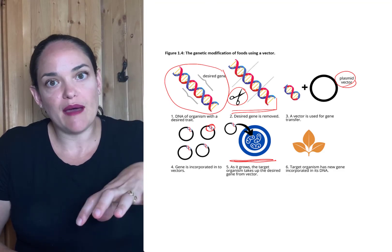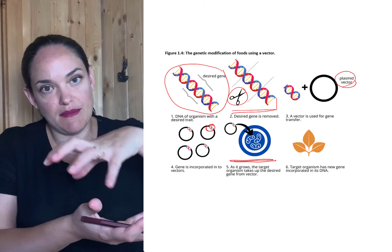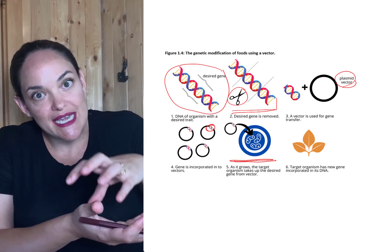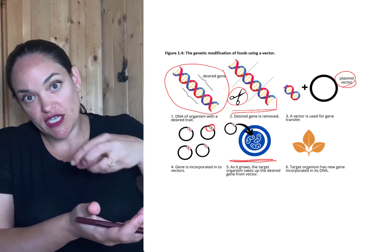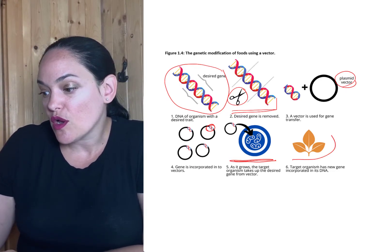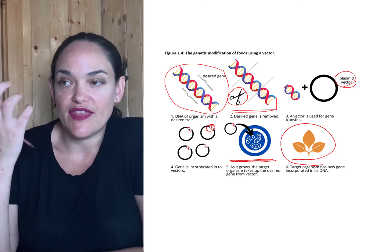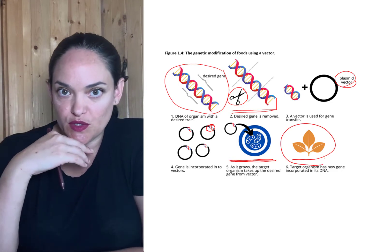we would put that plasmid vector with the desired trait into that medium, so it ends up taking up that gene into its DNA. And as that crop grows, what we get is a crop that has that gene incorporated into its DNA.